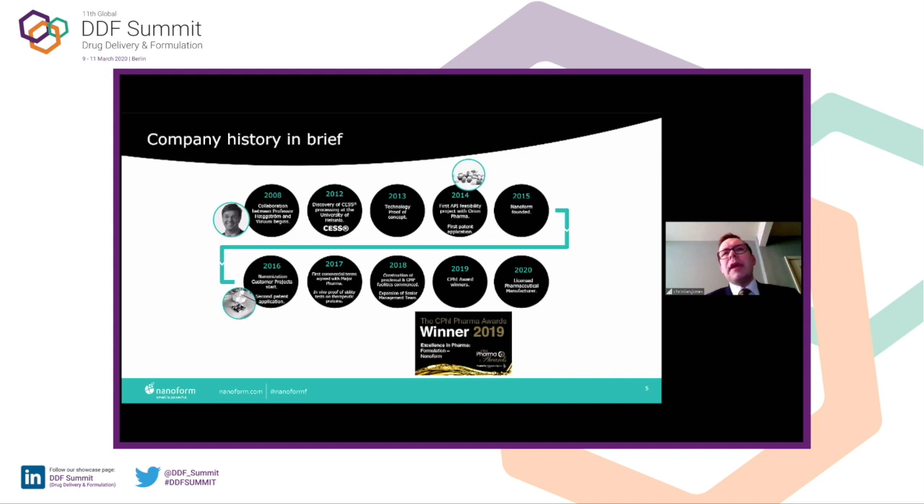This technology spun out from the University of Helsinki in 2013. Proof of concept was validated, and in 2014 we did more work with different molecules, filed the first patent application, founded the company, and started working with Orion to further verify the technology on a range of molecules. We started projects in earnest in 2016, and agreed commercial terms with a major pharma company in 2017.